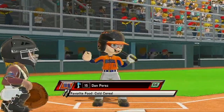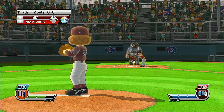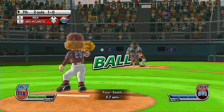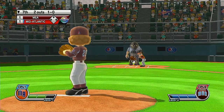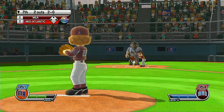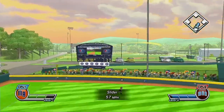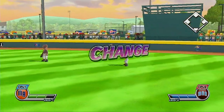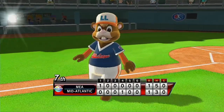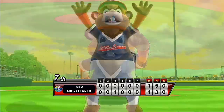Now batting right fielder, number 15. Solid exploding fastball, right down the middle. You can get about 5,000 fans in the stands of Volunteer Stadium and a few more out there on the lawns beyond the outfield.